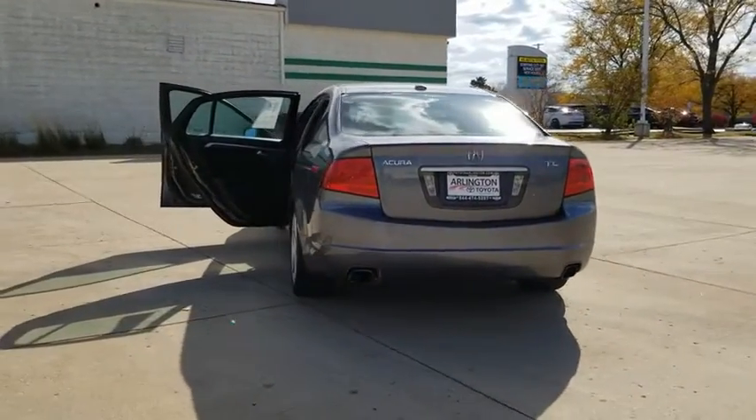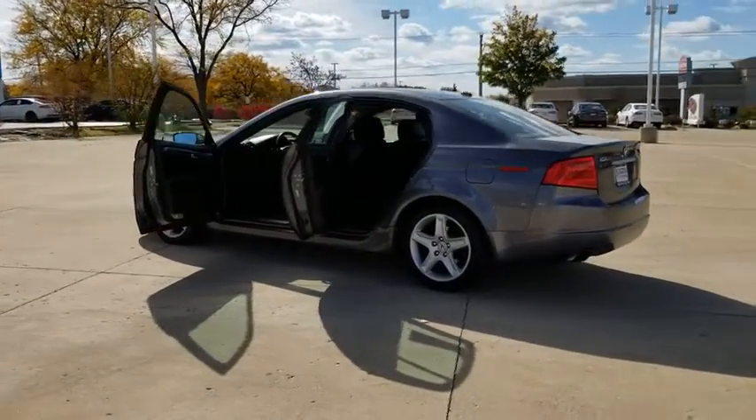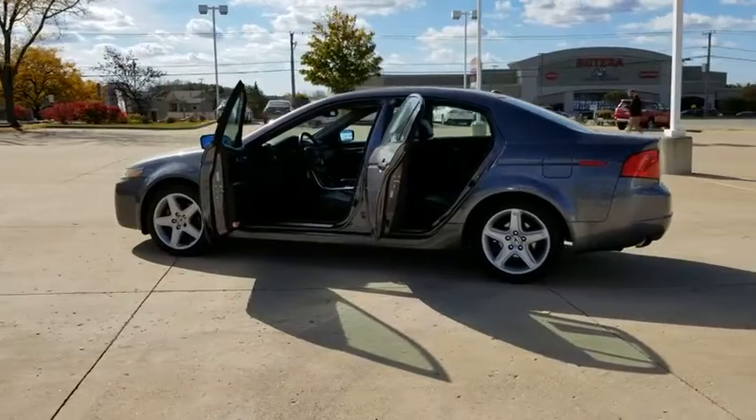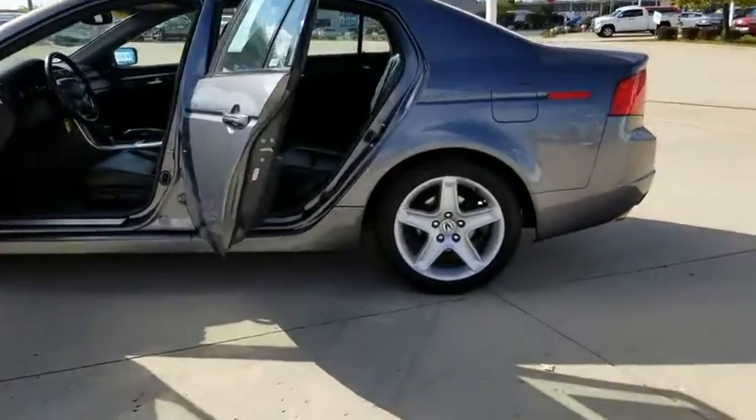Here are some of this vehicle's great options: stability control, traction control, anti-lock braking system, power passenger seat, steering wheel audio controls, keyless entry, navigation system, CD changer, and Bluetooth.